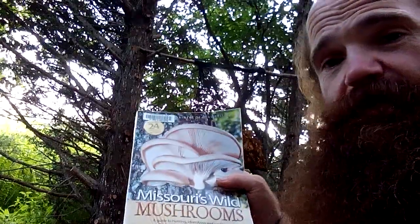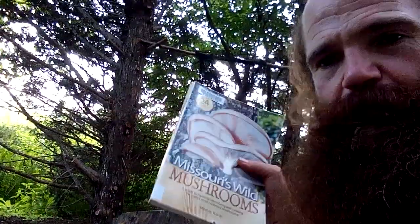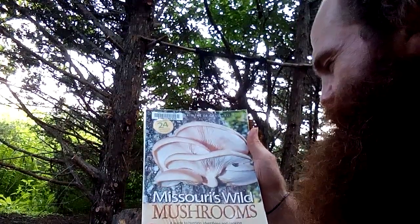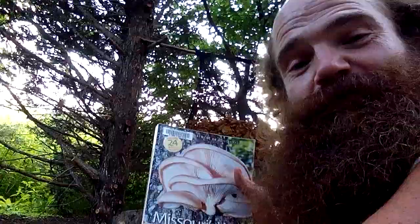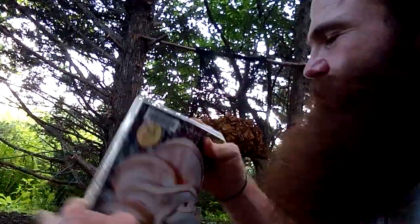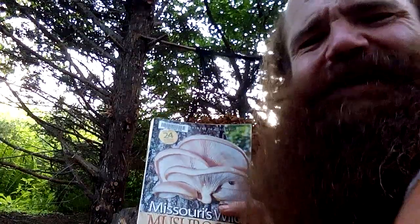I recommend this handbook. They also have a field guide online if you want to browse, but I always think a book is good. I wish they'd made it more weatherproof because it's an outdoors book — I've already got the bottom damaged. I recommend Missouri's Wild Mushrooms: A Guide to Hunting, Identifying, and Cooking the State's Most Common Mushrooms by Maxine Stone and the Missouri Department of Conservation. It's $14 if you order it from a bookstore; you might even get it used somewhere. I checked this out from Daniel Boone Regional Library.